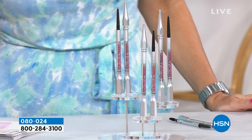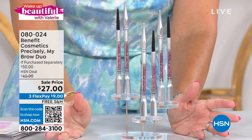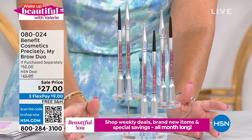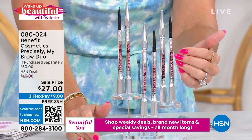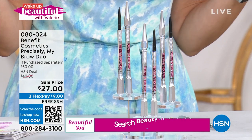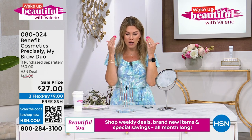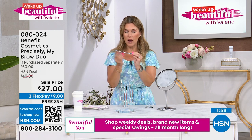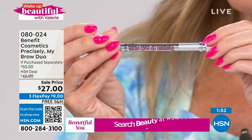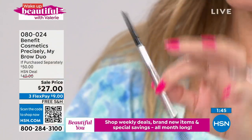It's a self-sharpening precision pencil with a spoolie on the other side. If you've got grays, unruly hair, or brows that have lost their shape — this is eight months' worth of brows. We've already sold out of shade five, and we're almost gone on shade three and shade two. If you are gray, I think Benefit is the only brow brand that actually brings in a cool gray — one of the hardest hair colors to match on brows. One full-size Precisely My Brow Pencil is $25 anywhere else you shop — we're giving you a second one for $2.